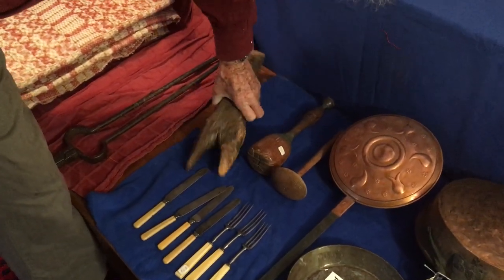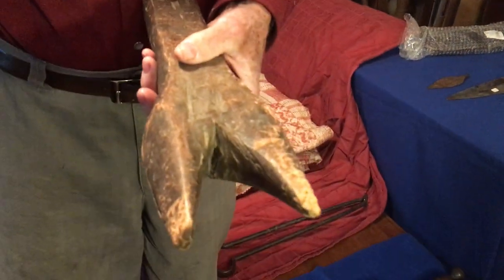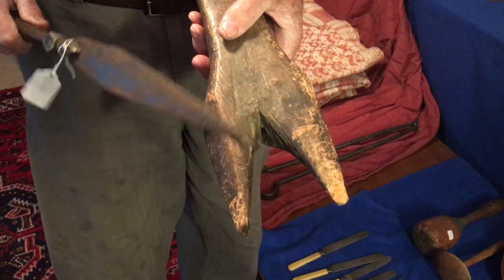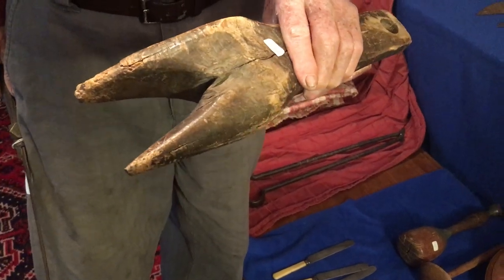This is a boot remover, shoe remover before you go in the house. This is 1750s. It's original.